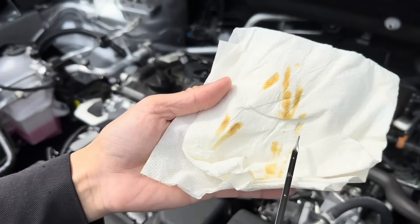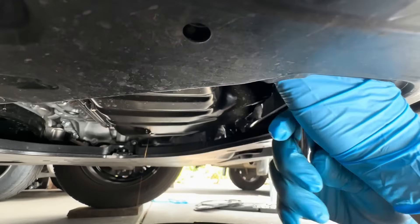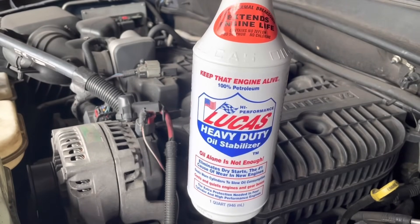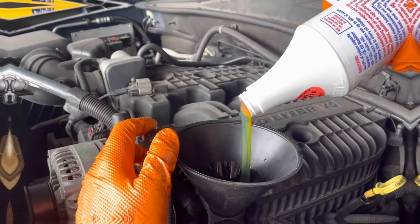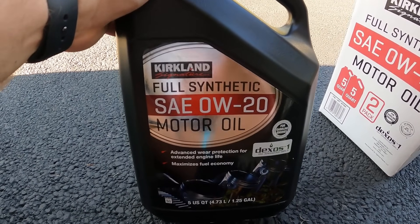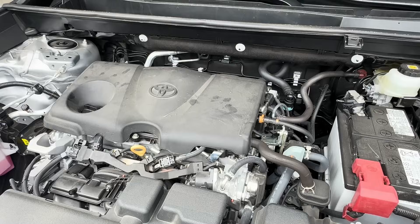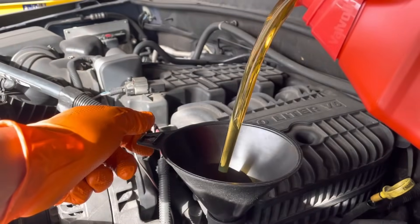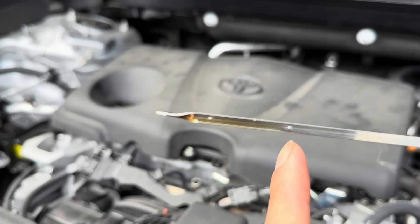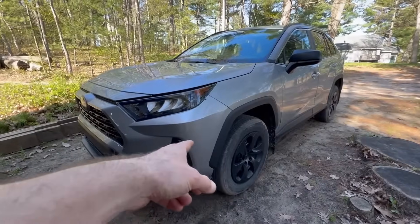After all the testing, expert reviews, and scientific data, here's the final truth: oil additives can't replace good oil, and good oil doesn't need extra additives. If you want real protection, invest in high-quality full synthetic oil, a reliable OEM filter, and consistent maintenance. That's the formula that race teams, fleet mechanics, and engineers trust — not a $15 bottle with shiny promises. Hit that subscribe button, share this with a friend who swears by additives, and remember: your engine doesn't need magic. It needs consistency.